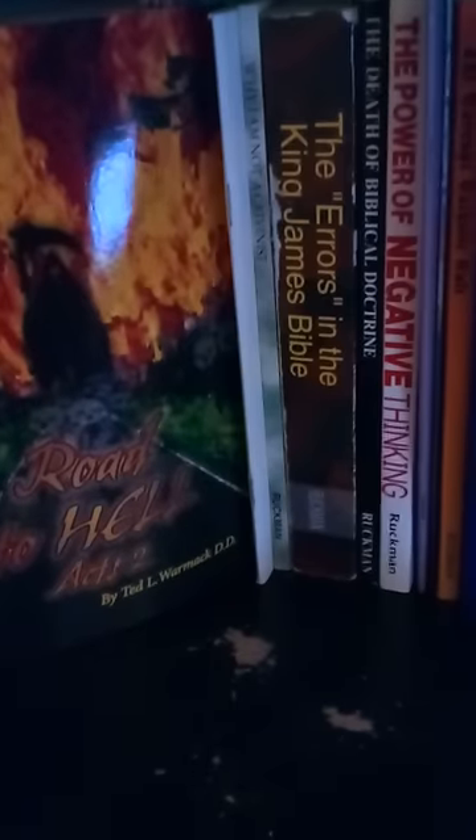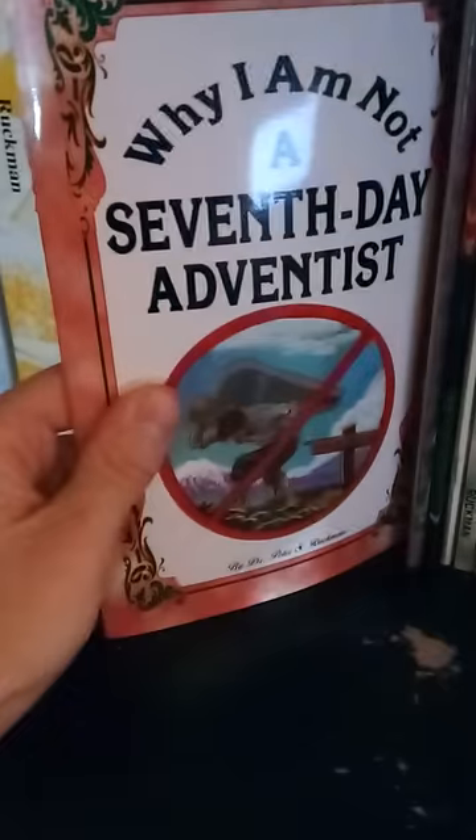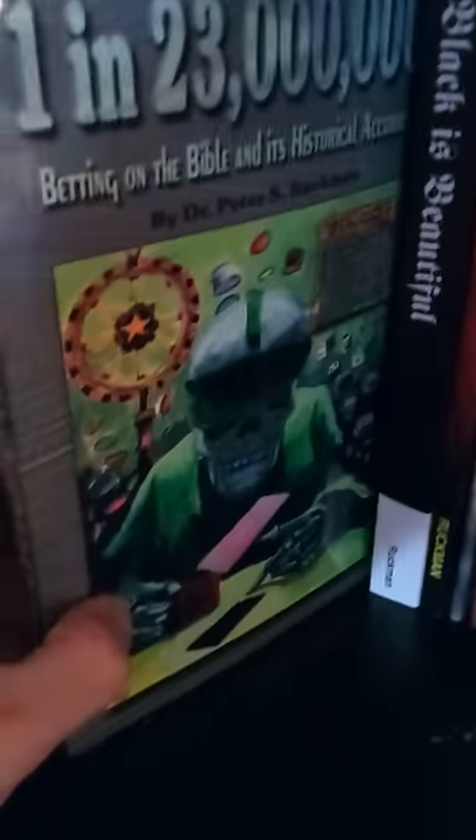And Acts 2: The Road to Hell by Ted L. Warmack — about the New King James Version. As you can see, Brother Ruckman had a great sense of humor. Why I'm Not a Seventh-Day Adventist — excellent book. Why I'm Not a Charismatic — another excellent book. The Mark of the Beast — excellent book. Black is Beautiful by Peter S. Ruckman — excellent book. One in 23 Million — Peter S. Ruckman. The Bible: A Deadly Book — Peter S. Ruckman. Rome: The Great Private Interpreter — Peter S. Ruckman.